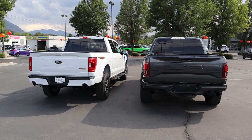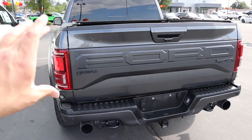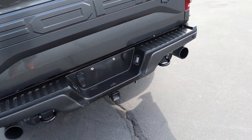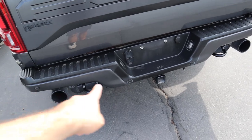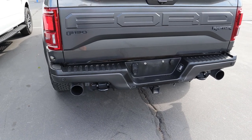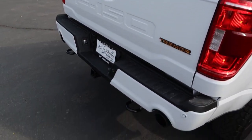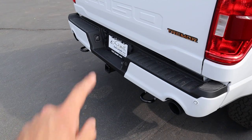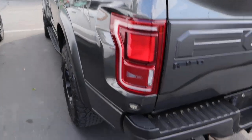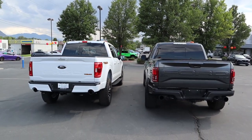Let's finish with the rears. The Raptor has a giant Ford logo, F-150 and Raptor badging, giant exhaust tips, recovery hooks, parking sensors, and a receiver hitch — with a tow capacity of around 7,000 pounds. Over on the Tremor, you've got the Tremor logo, recovery hooks, dual exhaust tips, and a tow capacity of almost 11,000 pounds — quite a bit more. Notice the difference in taillights: the Raptor has LEDs and marker lights across the back.